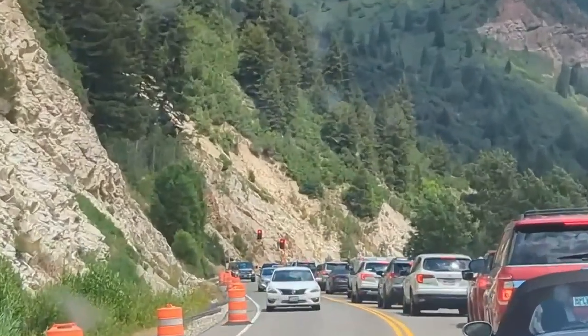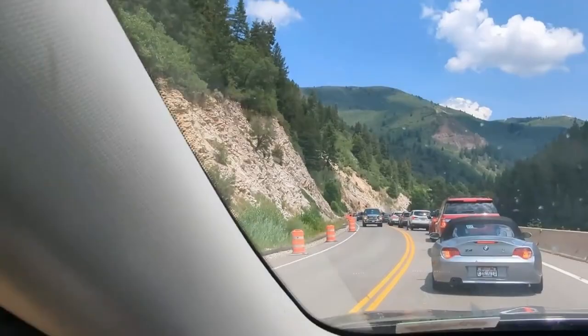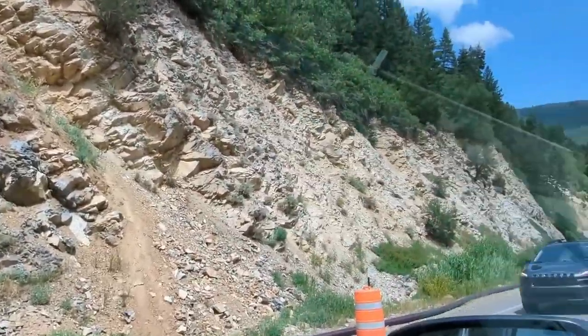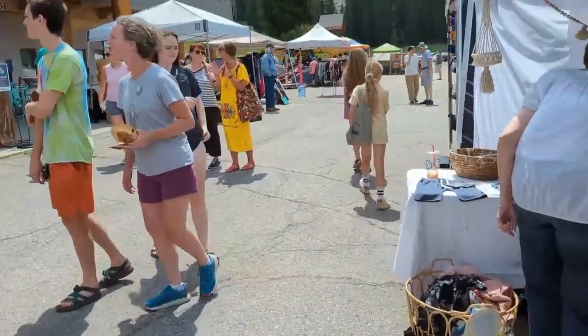Got this temporary red light in the canyon and it just happens to be right here where I would have had to stop for an earth cache. So I'm looking at these rocks trying to see if I can get the answers before the light turns green.